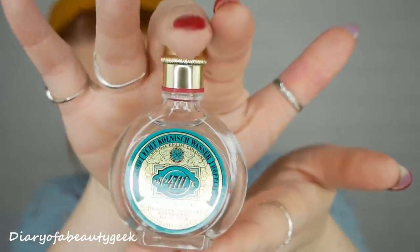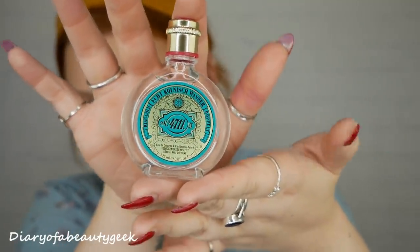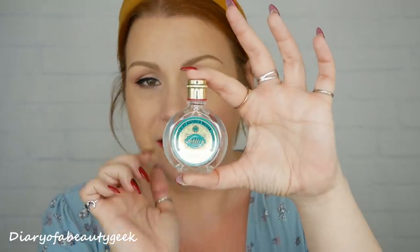Next we've got a perfume - 4711 Eau de Cologne, a cult classic that has delighted the senses for over 200 years, made in Germany. It's 25ml and the bottle is really gorgeous and pretty. I think I can smell neroli, which I love, and lemon. I'll pop links in the description for more information on each product.